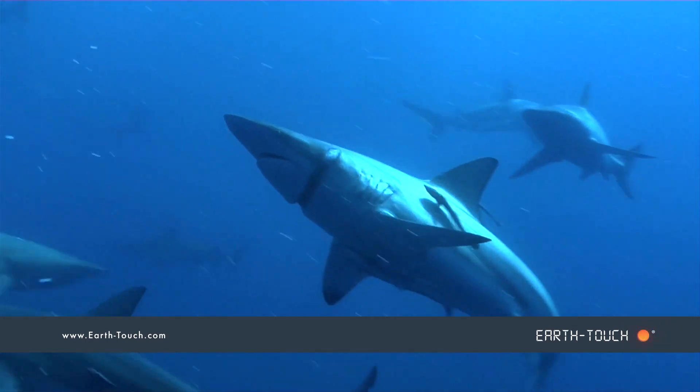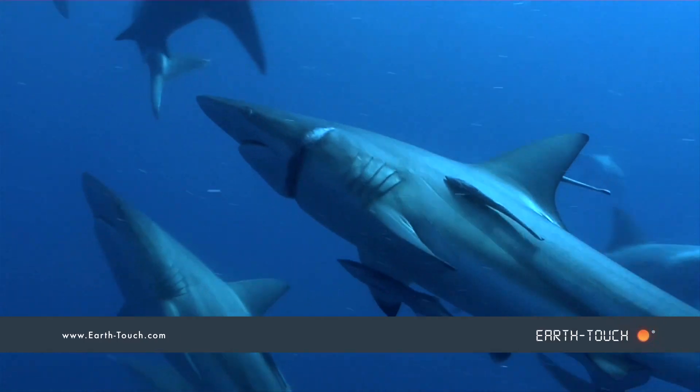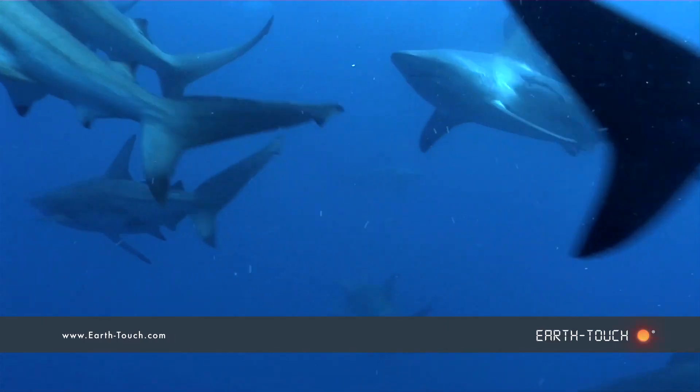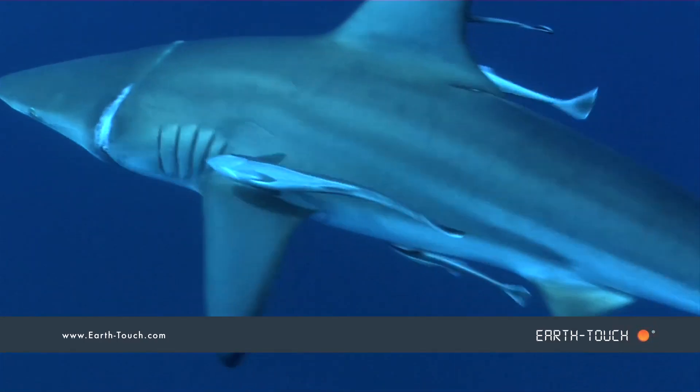This is the black tip that had the cord stuck around its head yesterday. The cord has now been shaken off, and the wound at least has a chance to heal.